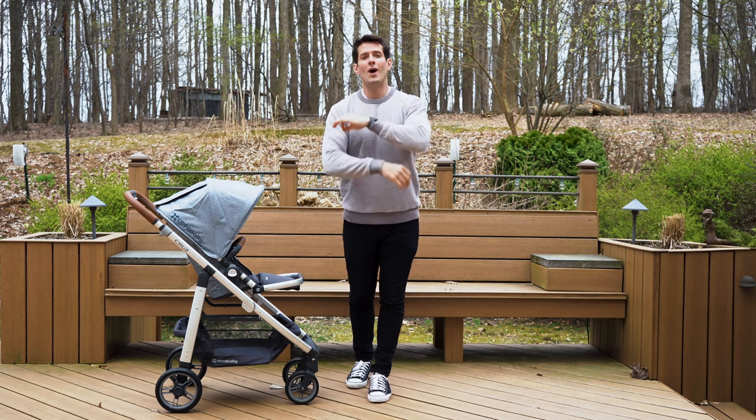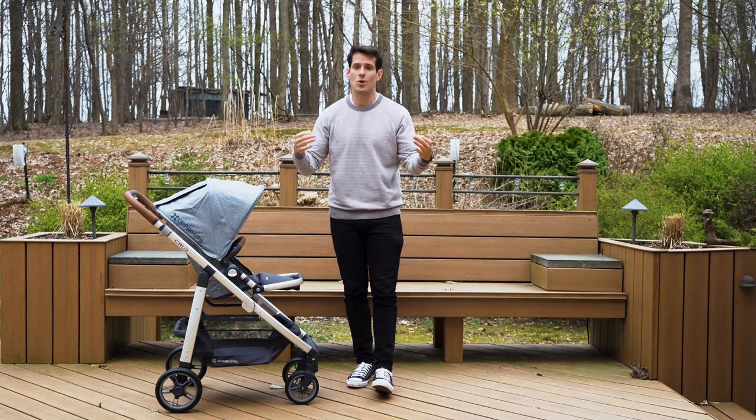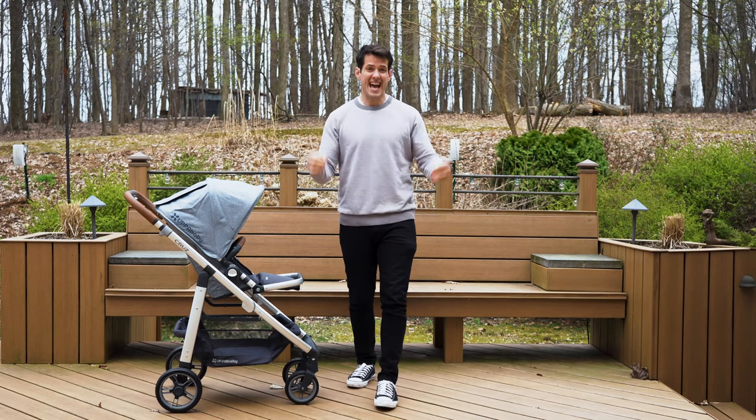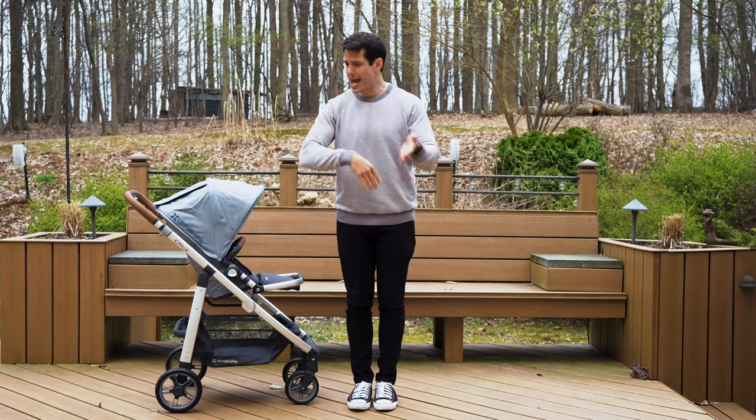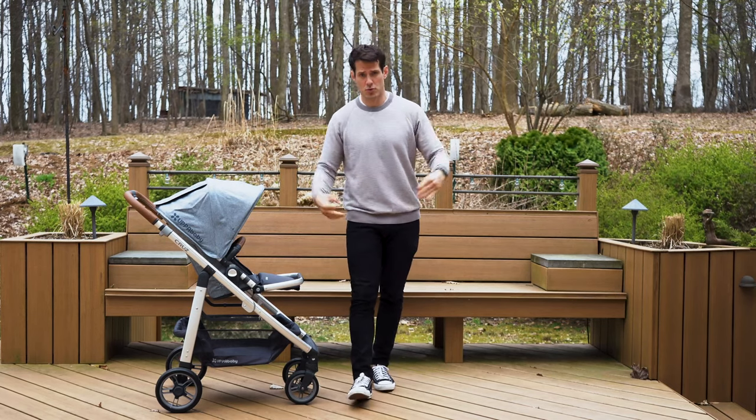Welcome back guys, thanks for watching this video. Family fitness fun is what we're all about, and this is a video specifically for dads — new dads, old dads, dads who are looking for a brand new stroller. This is what we're talking about today: the UPPAbaby Cruise.